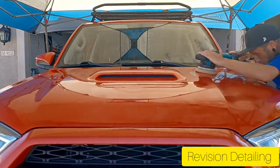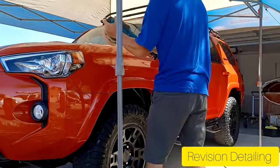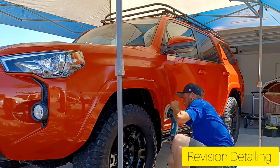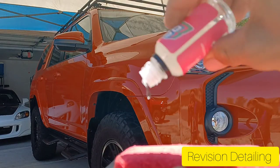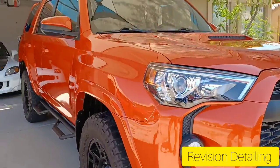If you are interested in having a coating on your vehicle to make it easier to clean, give it that amazing gloss, and also add UV protection, you can reach me at 480-808-1900. You can also find me on Google, Instagram, and Facebook at Revision Mobile Detailing and Ceramic Coatings.